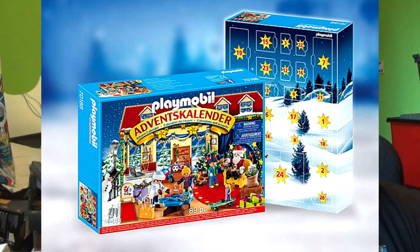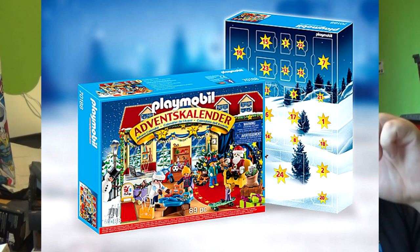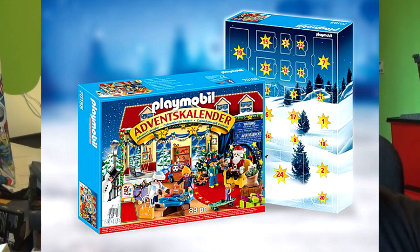Sticking with Playmobil, I thought it's only fair to include their regular advent calendar. This is the Christmas-themed one — their usual advent calendar based on Christmas, Santa, and all the usual Christmas trimmings. Not really my cup of tea, but it looks very nice and I think a lot of younger kids would like it, and maybe some adult collectors who want some Christmas Playmobil. Either way, it's a nice set.